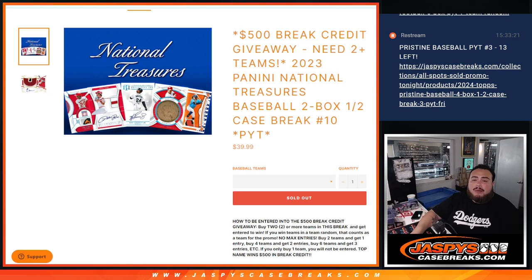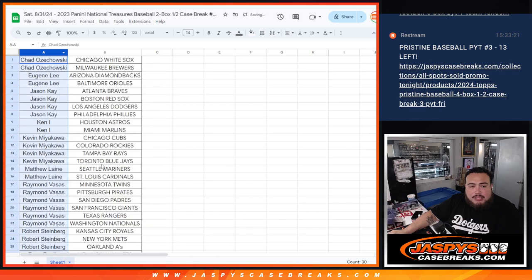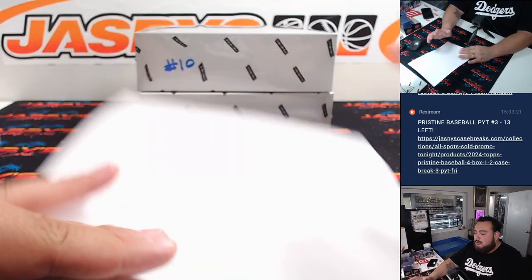So if you bought two teams, you get an entry. Remember if you only buy one team, you don't get any entries. The name at the top gets that break credit code after the randomizer. So we'll alphabetize to see who gets two or more, then we'll do the break first and the randomizer after.